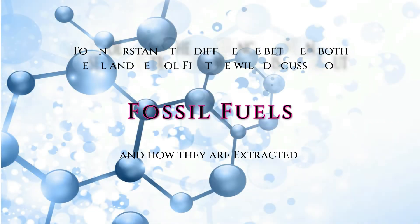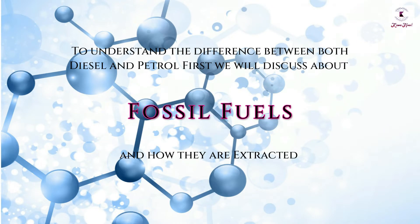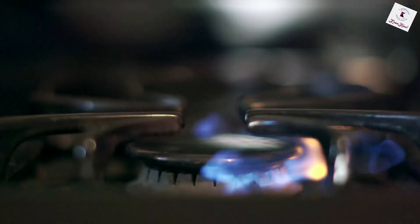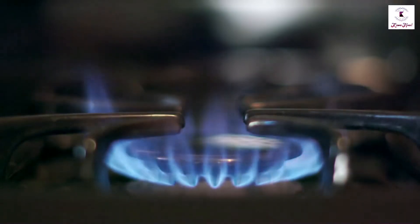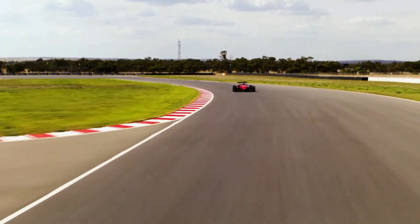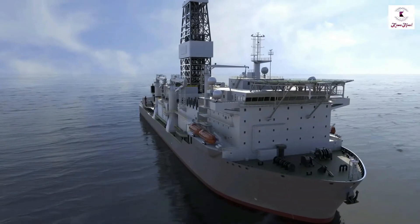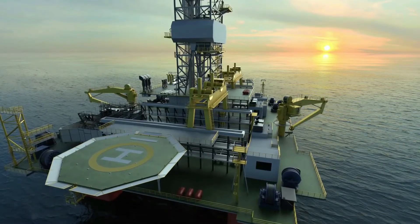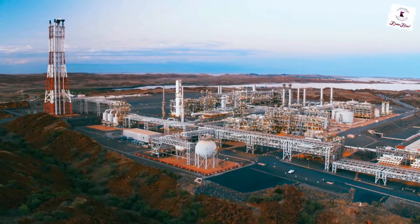To understand the difference between both diesel and petrol fuel, first we will discuss fossil fuels and how they are extracted. For more than a century, burning fossil fuels has generated most of the energy required to propel our cars, power our businesses, and keep the lights on in our homes. Even today, oil, coal, and gas serve about 80% of our energy needs.